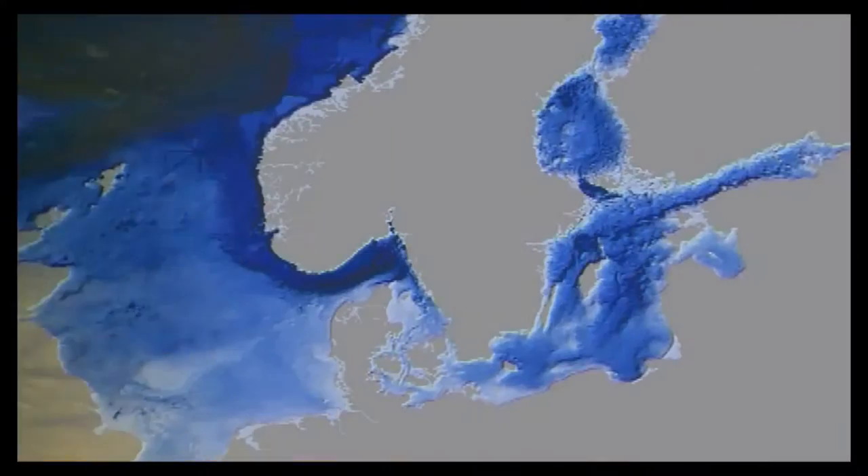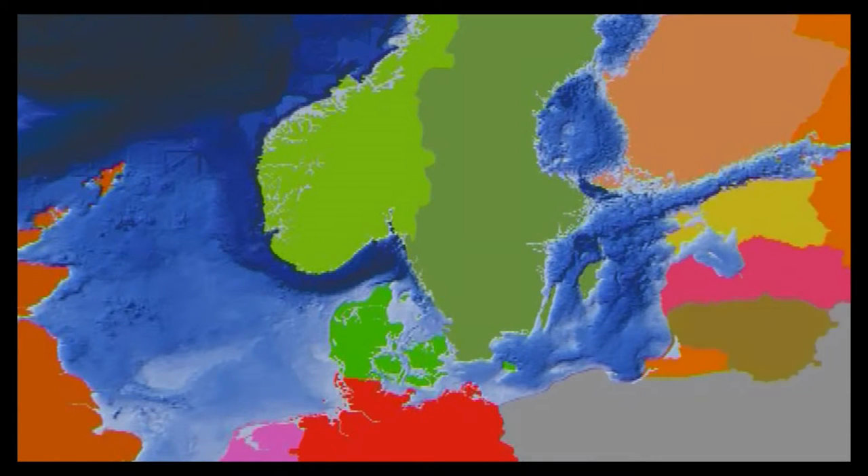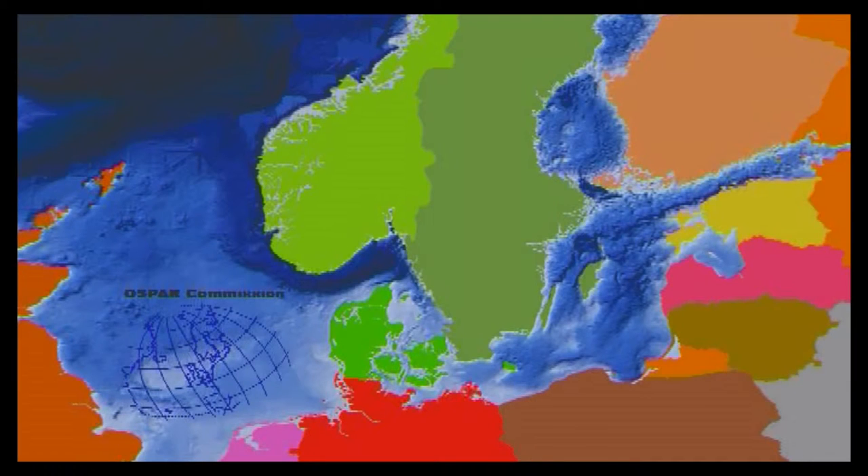The Dogger Bank lies within the exclusive economic zones of Germany, United Kingdom, Netherlands and Denmark. There is shared international responsibility for this sandbank, as well as for the entire diversity of life in the North Sea and Baltic Sea, exercised within the framework of the OSPAR and Helsinki Conventions. In establishing a network of marine protected areas in the Northeast Atlantic and the Baltic Sea by the year 2010, Germany takes a leading role.